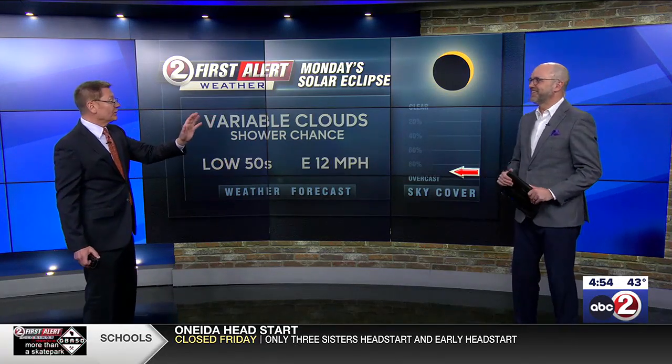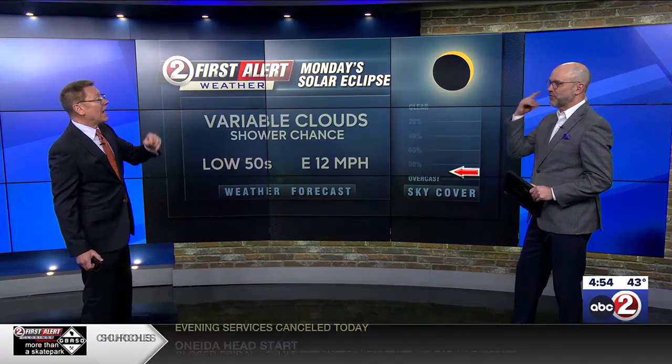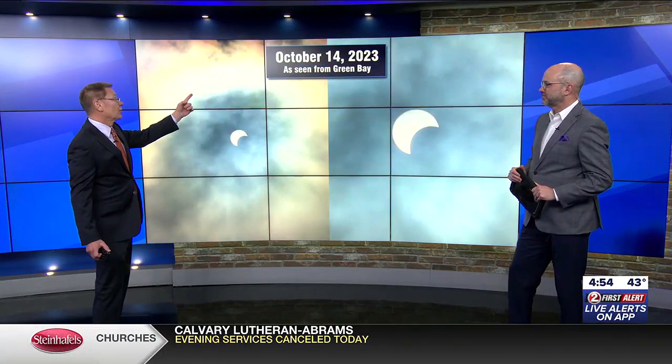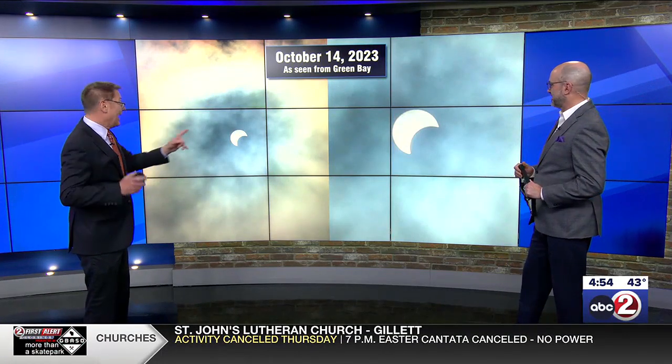However, don't count it out yet, because the same thing happened back on October 14th of last year when we had a partial eclipse visible here. It was overcast, there were on-and-off showers, but I managed to snap these pictures because there may be intervals where the clouds thin or occasionally break. So maybe we'll still get a chance to get some imagery. And again, it's still four days away — things might change.